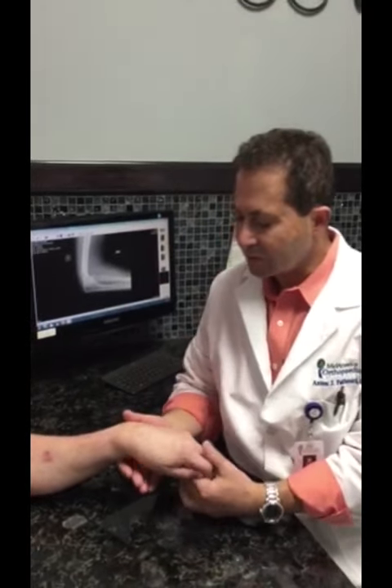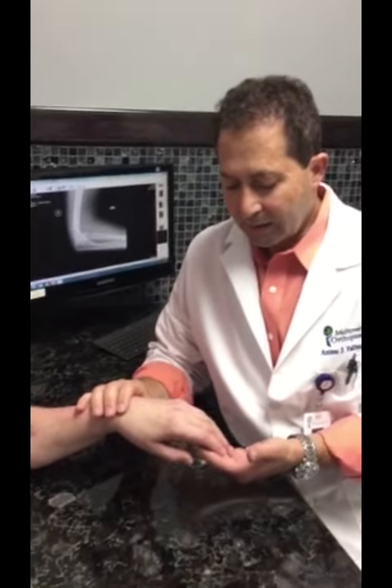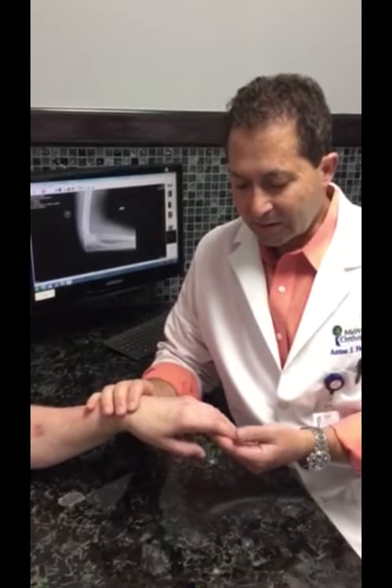The posterior interosseous nerve is a largely motor nerve that's responsible for extending the fingers and the thumb.